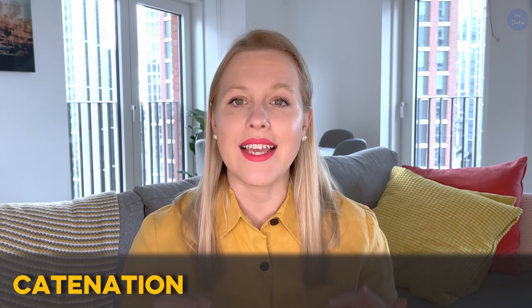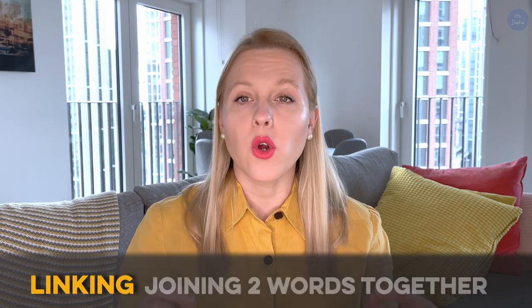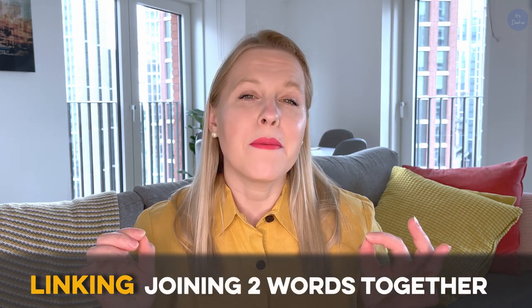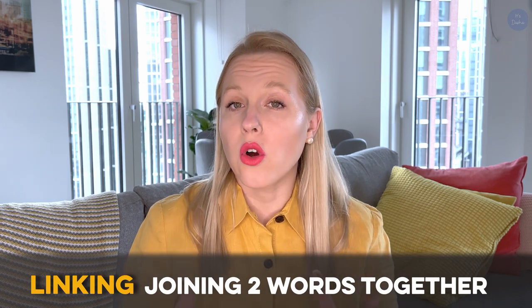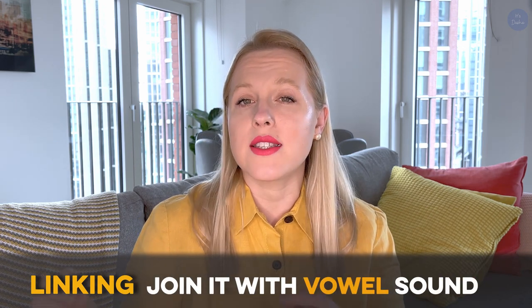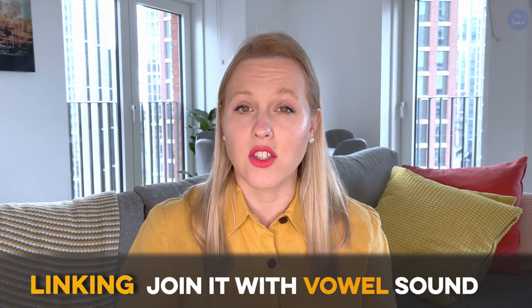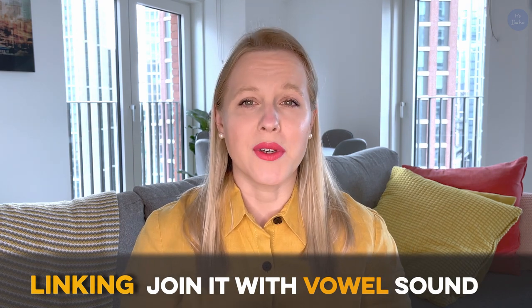One of the first things that native speakers do when they speak English is using catenation. It's also called linking, and all that means is that they join words together, which can make two words sound like one. This happens when you have a word that ends with a consonant sound and you join it with a vowel sound at the beginning of the next word. Sounds confusing, I know, but let me give you a few examples.